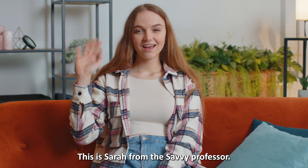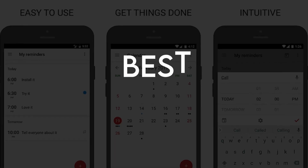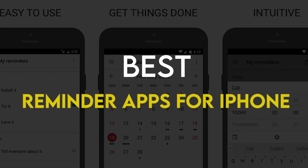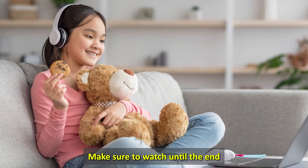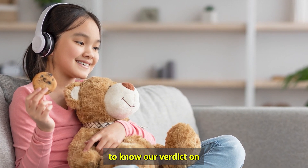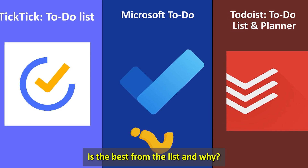Hi guys, this is Sarah from The Savvy Professor, and welcome to our video on the best reminder app for iPhone. You'll find the links to the apps in the description. Make sure to watch until the end to know our verdict on which reminder app is the best from the list and why.